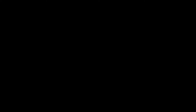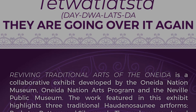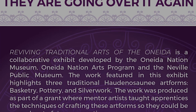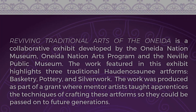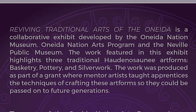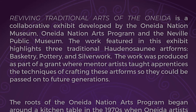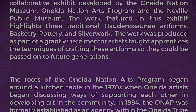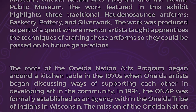Reviving Traditional Arts of the Oneida is a collaborative exhibit developed by the Oneida Nation Museum, the Oneida Nations Art Program, and the Neville Public Museum. The work featured highlights three traditional Haudenosaunee art forms: basketry, pottery, and silver work. The work was produced as part of a grant where mentor artists taught apprentices the techniques of crafting these art forms so they could be passed on to future generations. The roots of the Oneida Nation's Art Program began around a kitchen table in the 1970s, when Oneida artists began discussing ways of supporting each other in developing art in the community. In 1994, the ONAP was formally established as an agency within the United Tribe of Indians in Wisconsin, with a mission to promote diverse artistic expression reflecting its heritage and spirit for future generations.